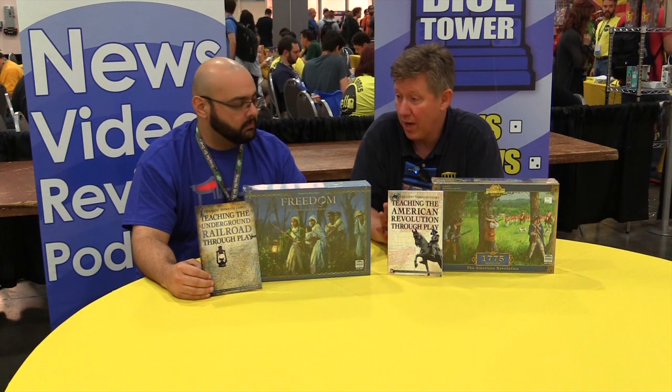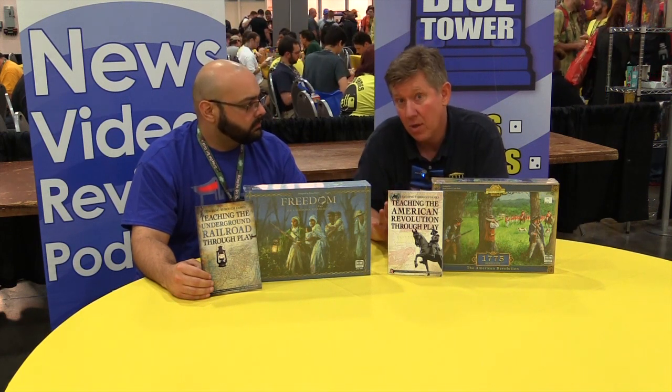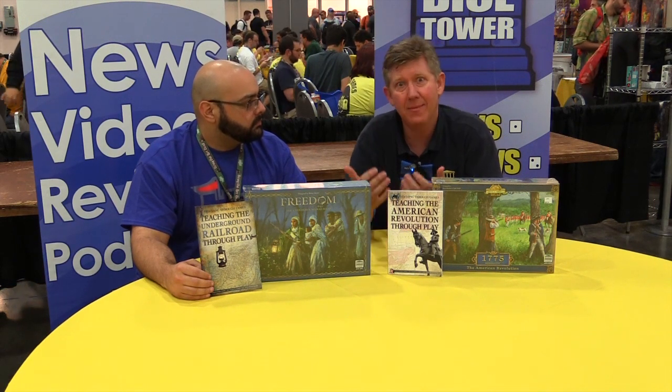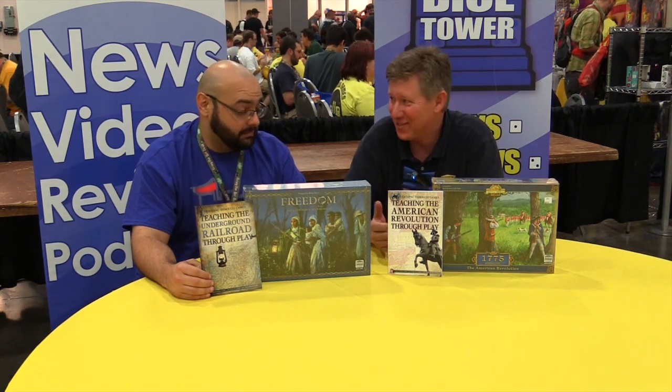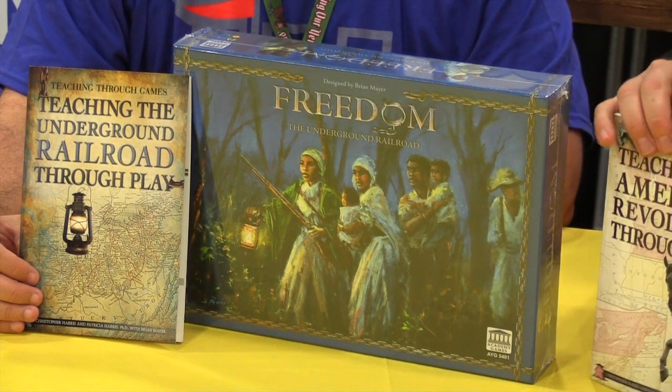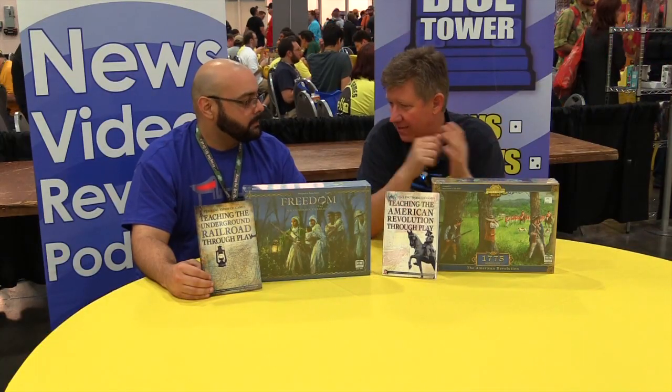For homeschools, we recommend going to Academy Games or Rosen Publication, and they can purchase the games there. Or you can go on Amazon.com and just order through Amazon. The game 1775 is available in Barnes and Nobles and places like that.